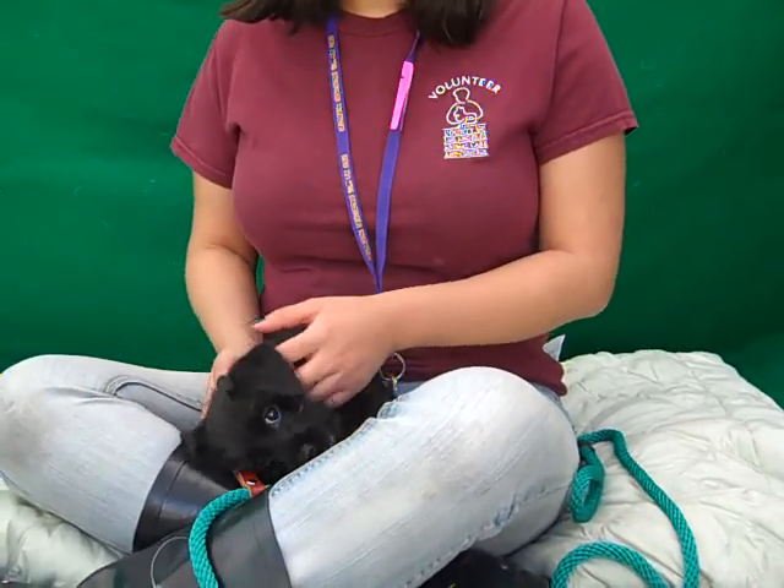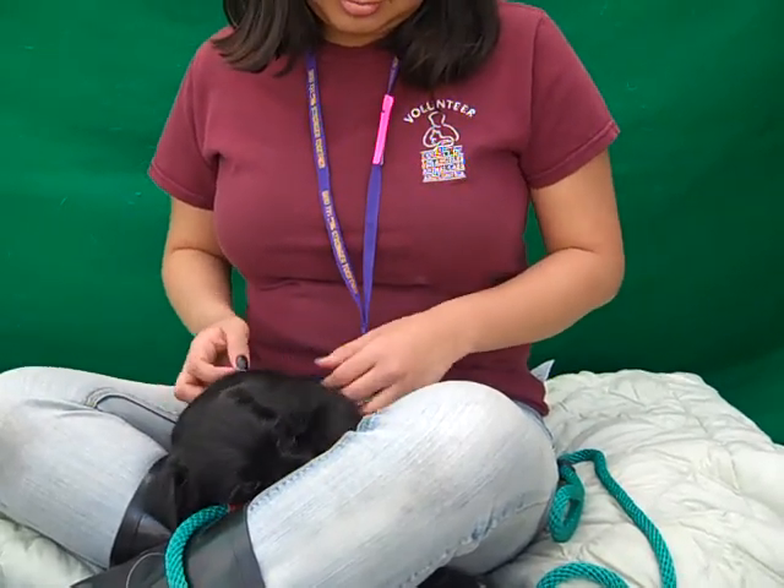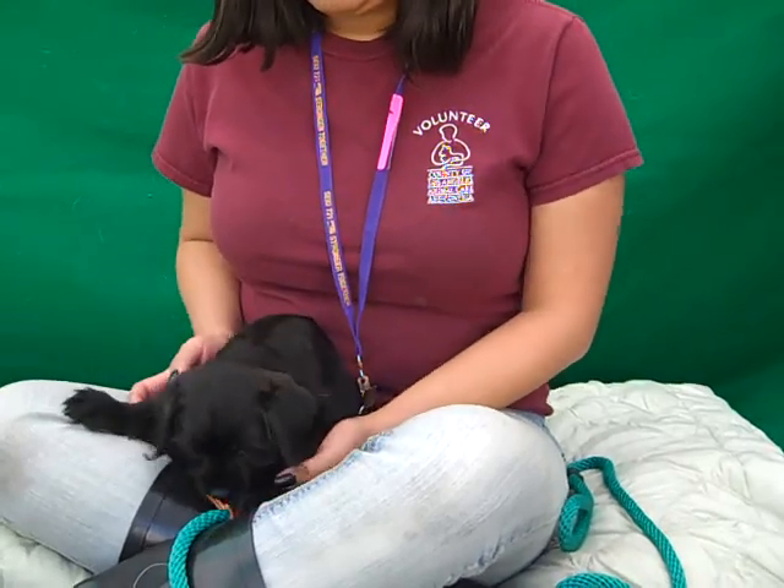He's a puppy and you give him some good training and love, and you can help mold him into the kind of dog that you want him to be. So come on down and meet Shadow today.